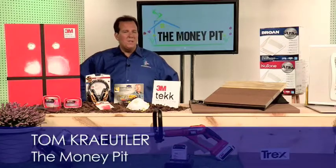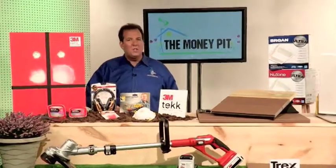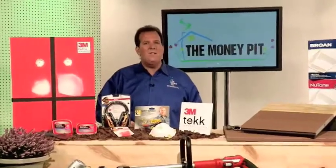Hey, it's Tom Kreitler here in New York City with the Money Pit Spring Product Roundup. Doing a project right means doing it safely, and that means gearing up with the right safety products.